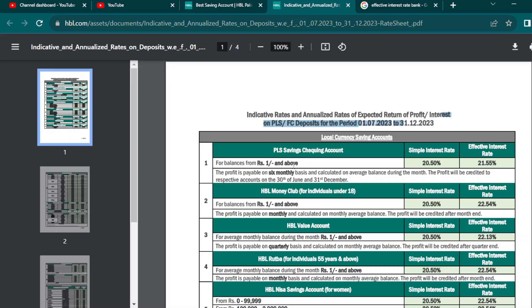There are different types of accounts in HBL. First of all, we have the PLS Savings Account. The PLS Savings Account has an interest rate reviewed after 6 months. The PLS Savings Account is the only thing where you have to collect the interest rate.